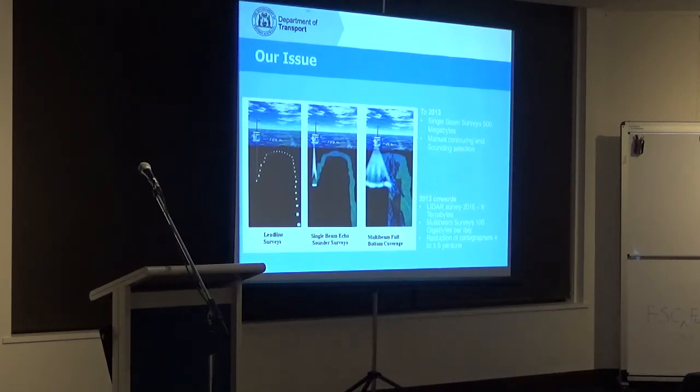We knew that organisations like ourselves needed this information. The Australian Hydrographic Office does their nautical charts but they don't do shallow water charting — it's predominantly for deep water operations. Our charts are predominantly for recreational boating, and that's what they were designed to do. We needed to do something, and we needed to do it fast.